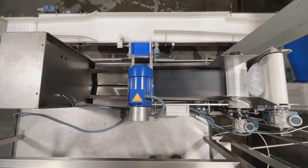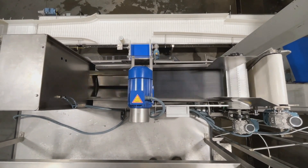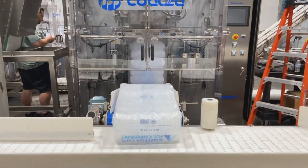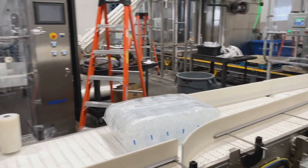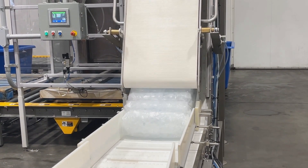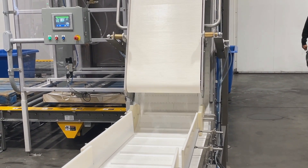Switching from individually stacked bags to bailed products is as simple as moving a bag guide, changing the vacuum heads on the palletizing machine, and selecting the appropriate product on the HMI.